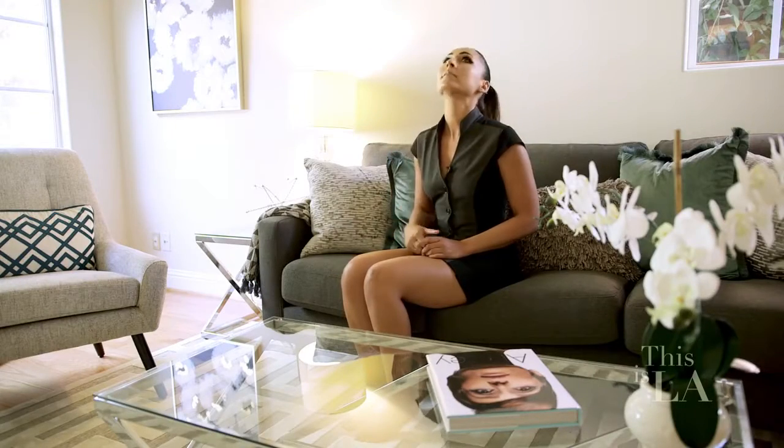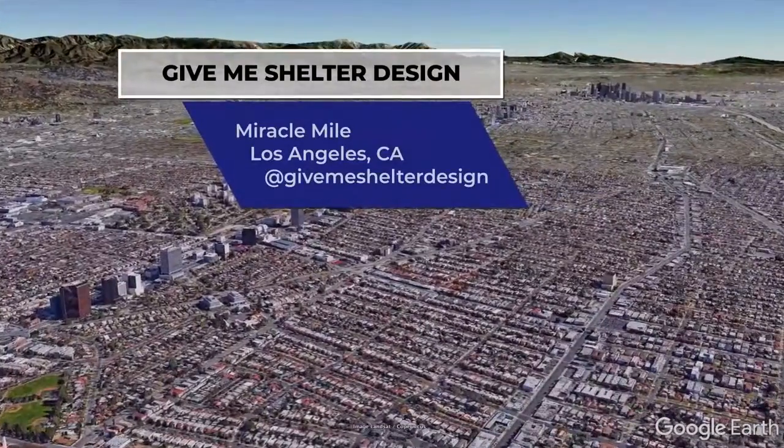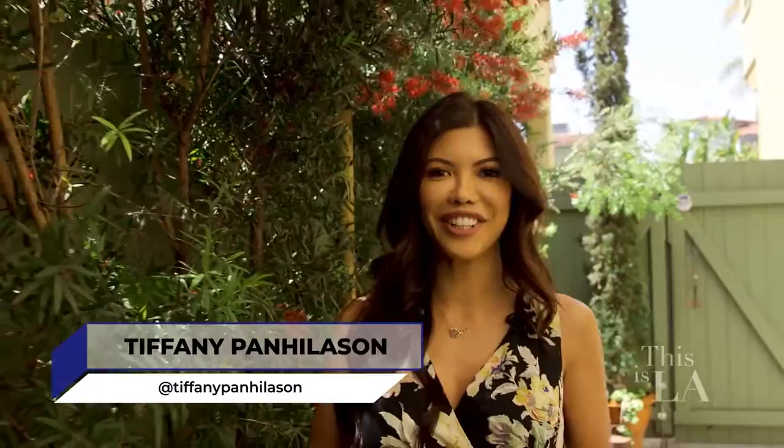Roof over my head — check. Interior design from this next company to make it all come together — check. Whether you want a pop of glamour, prefer an understated look, or dig a modern edge, interior designer Susan Horn of Give Me Shelter has been providing her expertise since 2001. Let's go meet her.